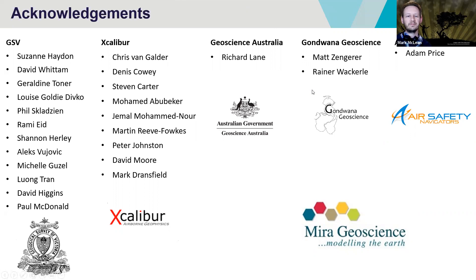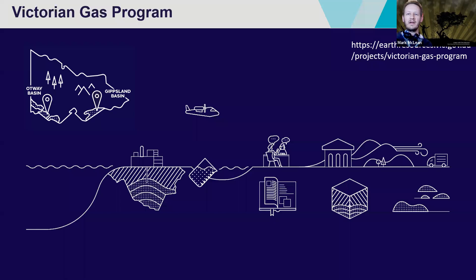The survey I'm talking about was acquired as part of an initiative called the Victorian Gas Program, which was run out of the Geological Survey of Victoria. It was focused on two different basins: the Otway Basin and the Gippsland Basin. A whole range of activities were done — things like assessing onshore gas fields, thinking about groundwater resources, community engagement, literature reviews, building 3D models, porosity and permeability measurements, and air quality measurements. We even set up a GSV office down in Warrnambool. The plane here is intended to represent the survey that I was involved with.